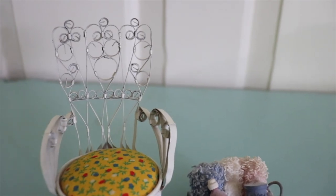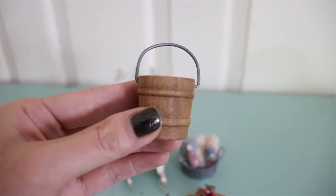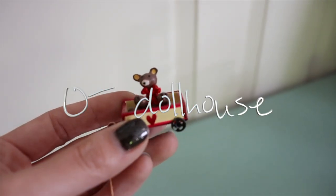I thought these would be really fun for my dollhouse. They were in some lady's junk drawer, and we got all that stuff for free.